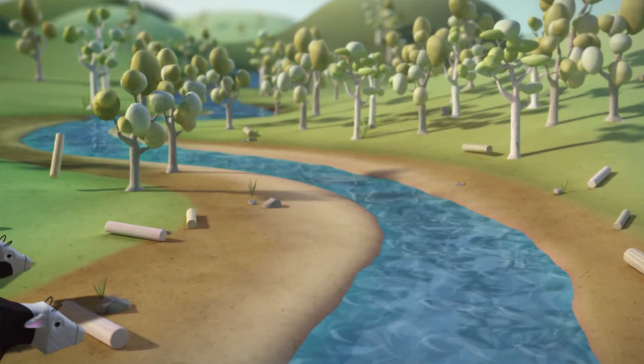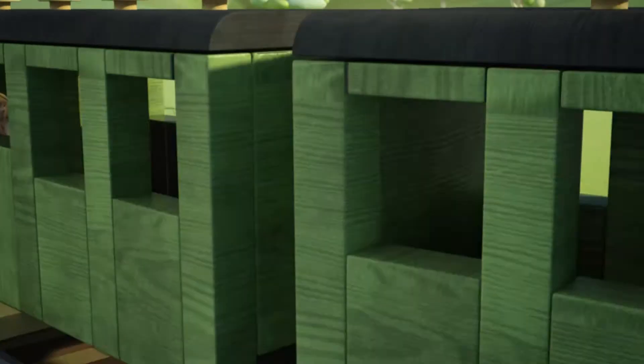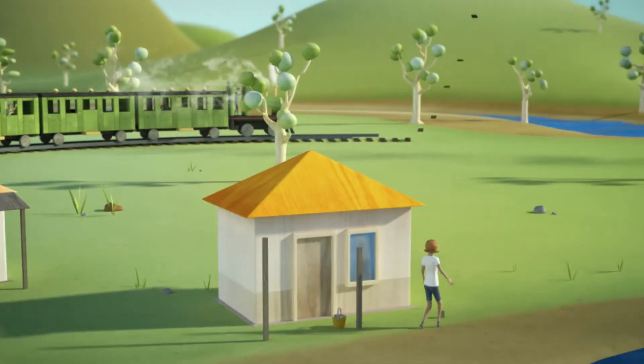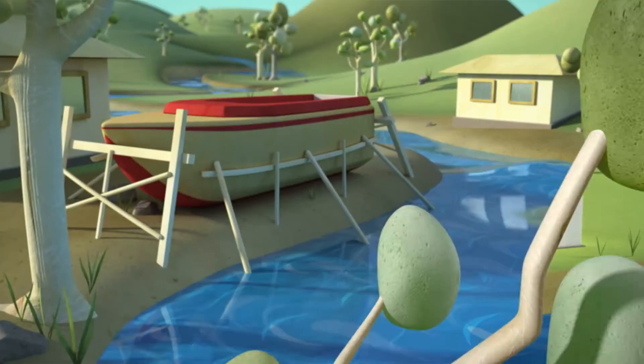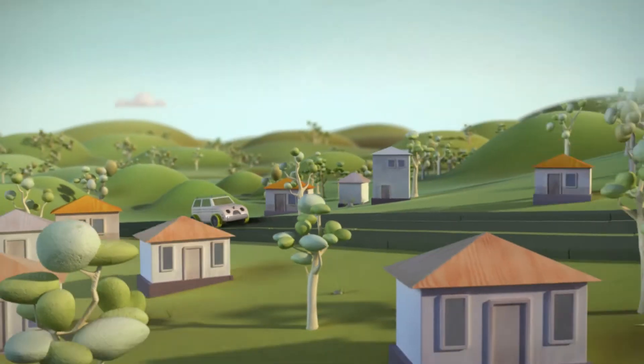From the early 1800s, settlers were drawn to this picturesque and productive region. Life on the central coast was good and everyone wanted a piece of it. New industries brought jobs and prosperity — we were really going places.